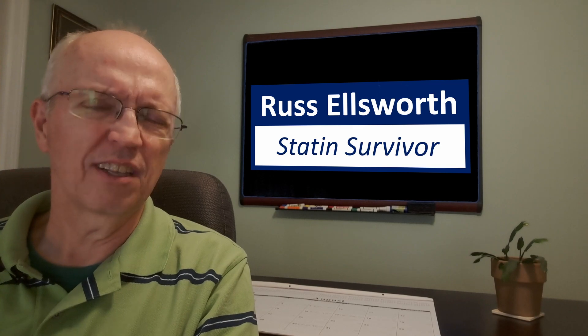We've been told that statins are safer than over-the-counter medications. Is that really true? Let's take a look into that. Stay tuned.